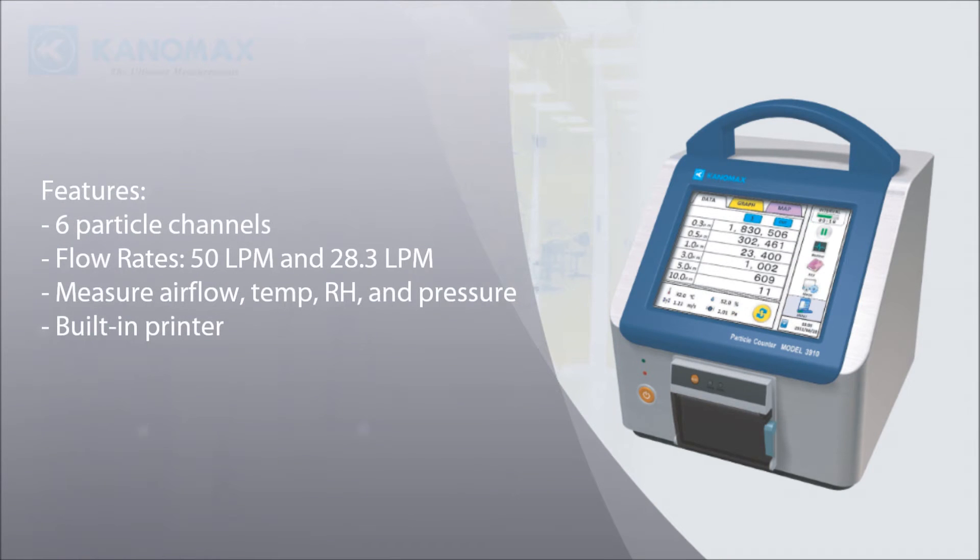Our portable particle counters measure and display 6 channels simultaneously. 50 liters per minute and 28.3 liters per minute flow rates are available. Optional probes add the capability to measure additional parameters such as air velocity, temperature, humidity, and differential pressure.